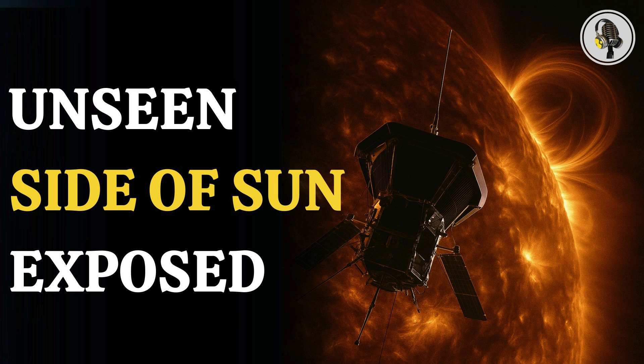Welcome to our podcast, where we explore fascinating stories and ideas from various fields. In this episode, we dive into NASA's Parker Probe and its eerie capturing of solar winds flowing through the Sun's corona.